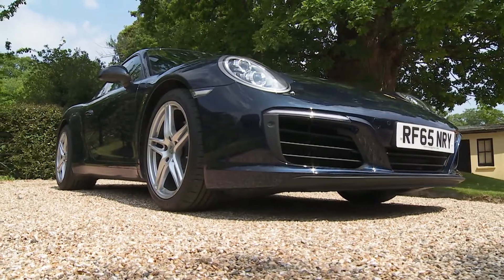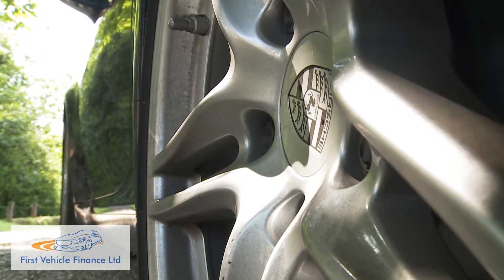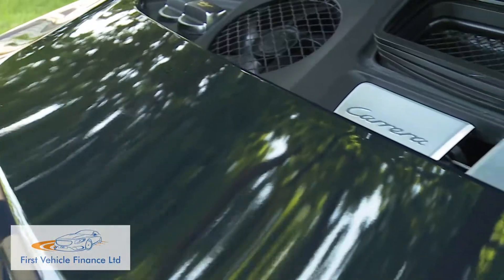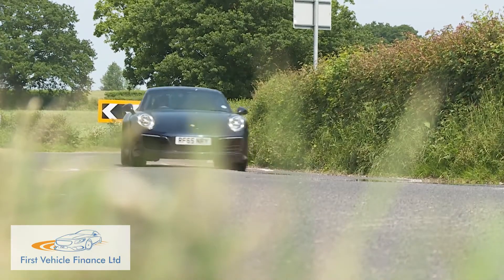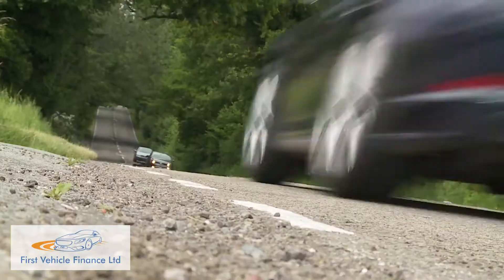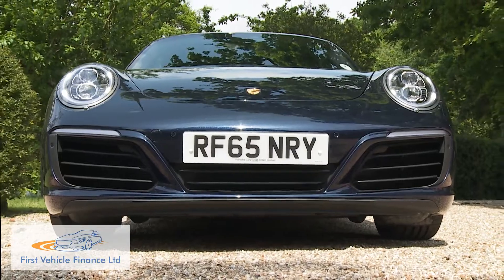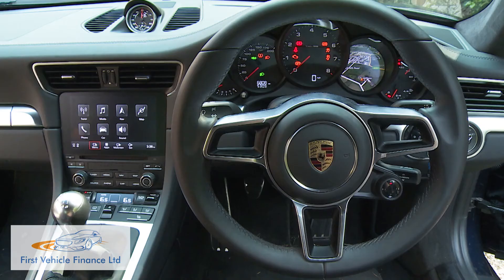Porsche's 911 continues to evolve, fundamentally so in the case of this improved 991 series model, where a switch to turbocharging has been made for the entire Carrera lineup. The result is not only vastly improved efficiency, but even more power and torque. Can all of this be delivered, though, without dilution of the magical experience that served this model and so well for so long?